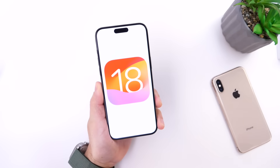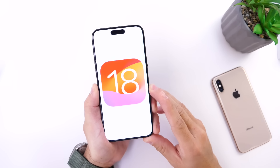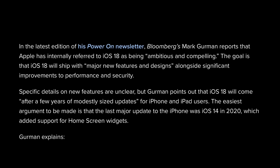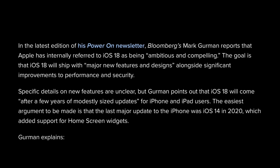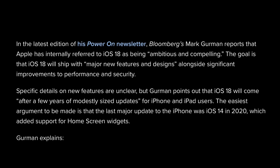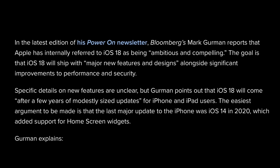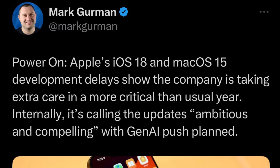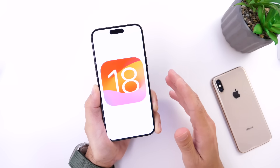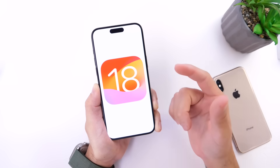Now let's go ahead and talk about iOS 18. There's a lot to talk about here, as some of the latest reports from Bloomberg's Mark Gurman state — and I quote — Apple has internally referred to iOS 18 as being ambitious and compelling. The goal is that iOS 18 will ship with major new features and designs, alongside significant improvements to performance, security, and AI push plans as well. We have to break this down into several categories. The first thing I want to talk about: major new features and designs.